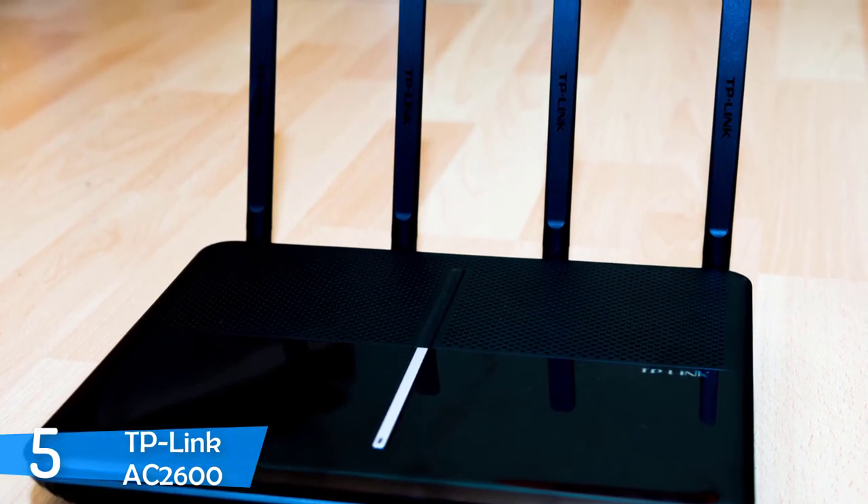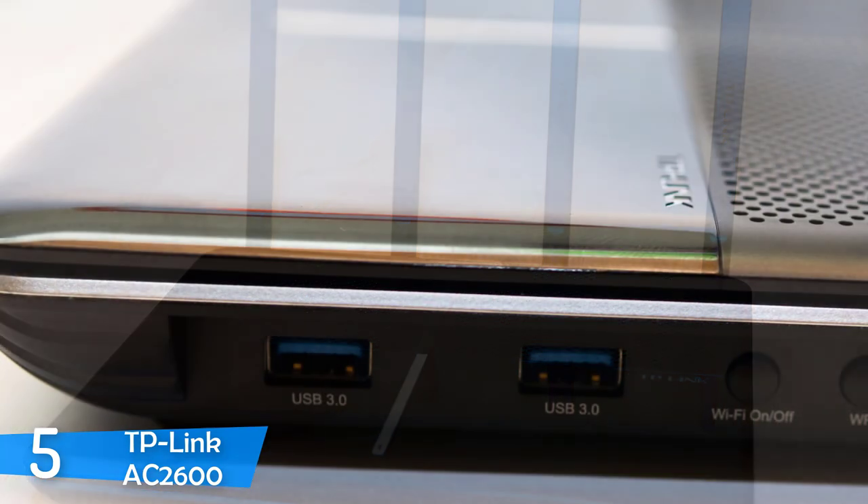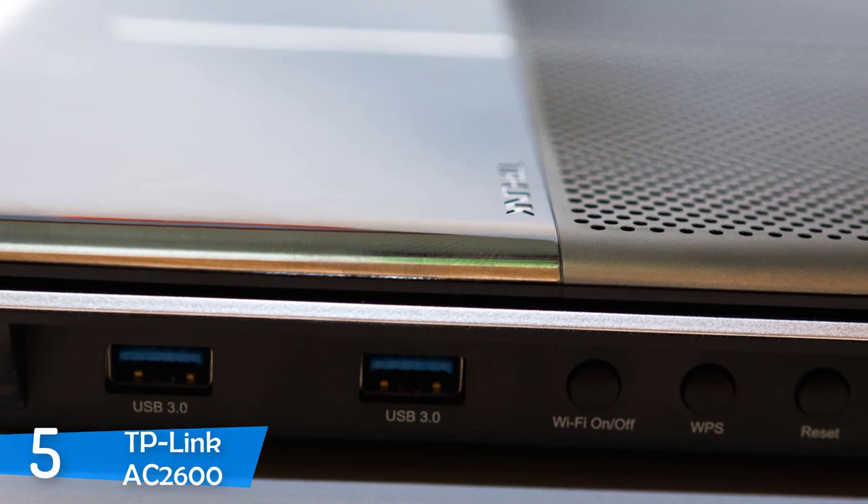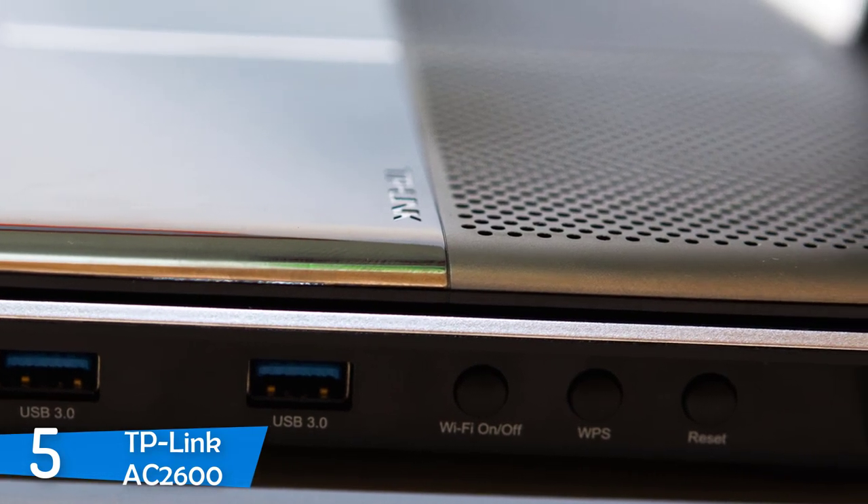Design-wise, the AC2600 boasts an attractive matte black finish body accompanied by a silver trim found around the outer edge of the body, which is surely a great addition because it adds a deeper sense of aesthetics.